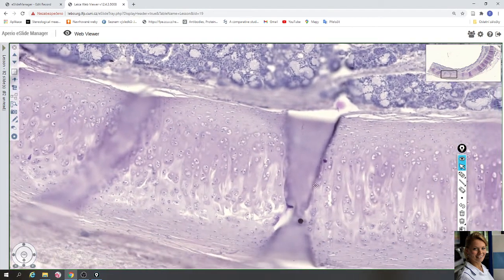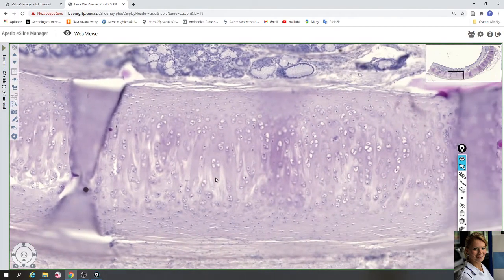Here is located the hyaline cartilage. Hyaline cartilage has a perichondrium with two layers: the first is the fibrogenic layer and here is the chondrogenic layer. In the fibrogenic layer you can find blood vessels, nerves, fibrocytes, and fibroblasts. In the chondrogenic layer you can find chondroblasts.